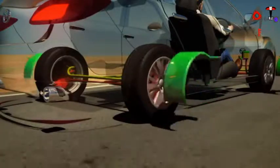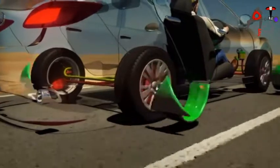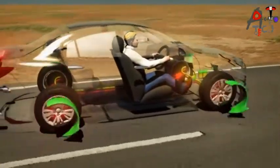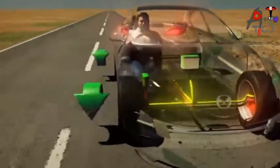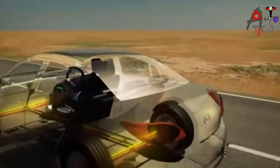braking force is momentarily reapplied. This process is repeated up to 20 times a second, and causes the characteristic pulsing feel through the brake pedal. As a result, the driver's intended brake force is applied without locking up and skidding, allowing the driver to maintain steering control while braking.